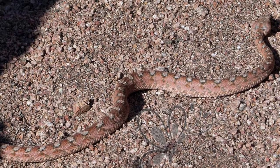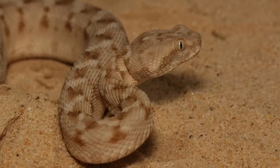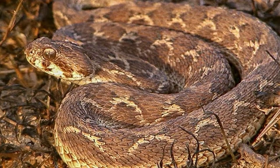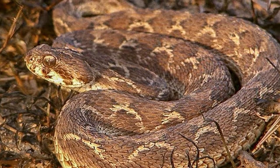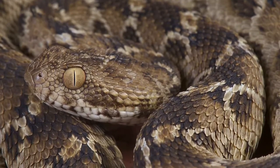The snake responsible for the most human deaths in Africa is the West African, or Oscillated Carpet Viper — a snake whose average length is 1 to just over 2 feet. It causes more snakebite deaths than all other types of African snakes combined.